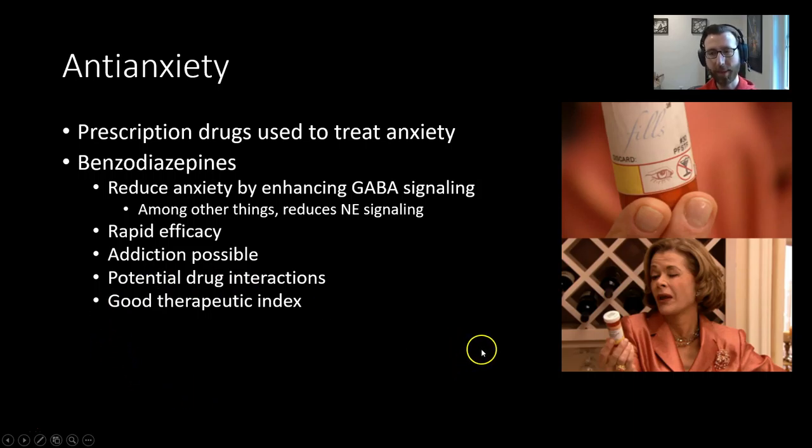Benzos also have a good therapeutic index — there is a wide window between the therapeutic effect, which is reduced anxiety, and a toxic effect, which would be something like respiratory depression. Because it's a GABA agonist, it can cause respiratory depression, so trouble breathing. Luckily there is a big difference between the dose that produces reduced anxiety and the dose that could be potentially life-threatening. Other hypnotics and sedatives, like barbiturates, don't have a good therapeutic index — it's a lot easier to accidentally overdose on something like that.